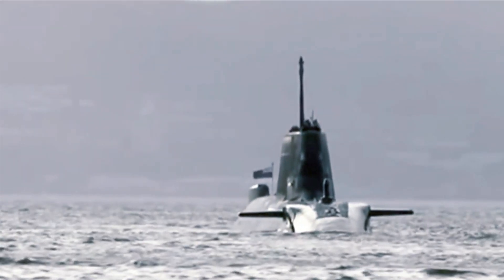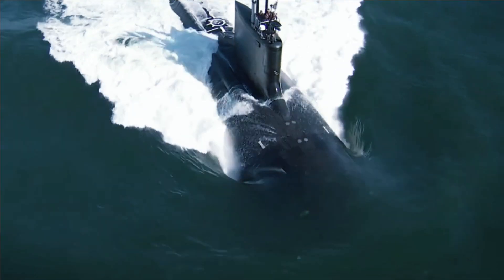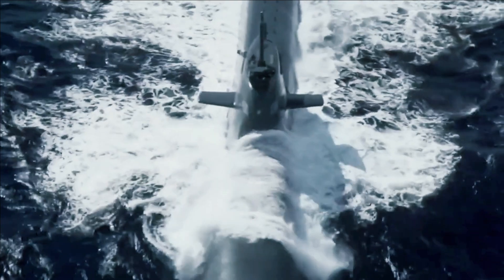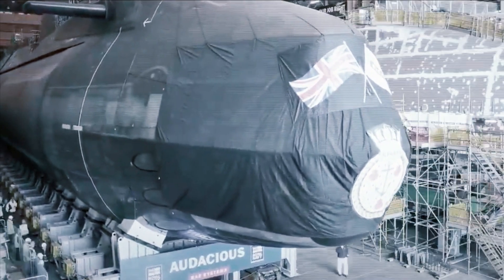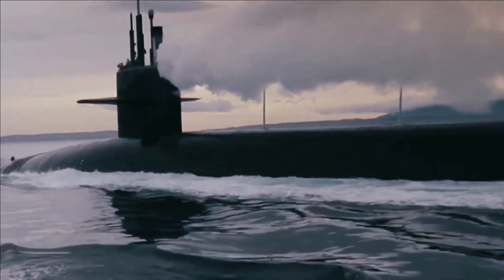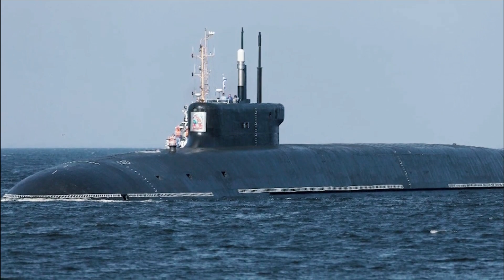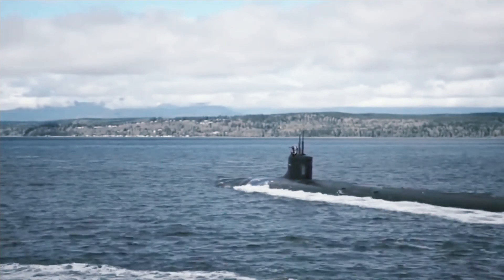Besides their missile armament, the Typhoon class featured six torpedo tubes designed to handle RPK-2 (SSN-15) missiles or Type 53 torpedoes. A Typhoon-class submarine could stay submerged for 120 days under normal conditions, and potentially more if deemed necessary — for example, in the case of a nuclear war. Their primary weapons system was composed of 20 R-39 (NATO: SSN-20) ballistic missiles (SLBM), with a maximum of 10 MIRV nuclear warheads each. Technically, Typhoons were able to deploy their long-range nuclear missiles while moored at their docks.